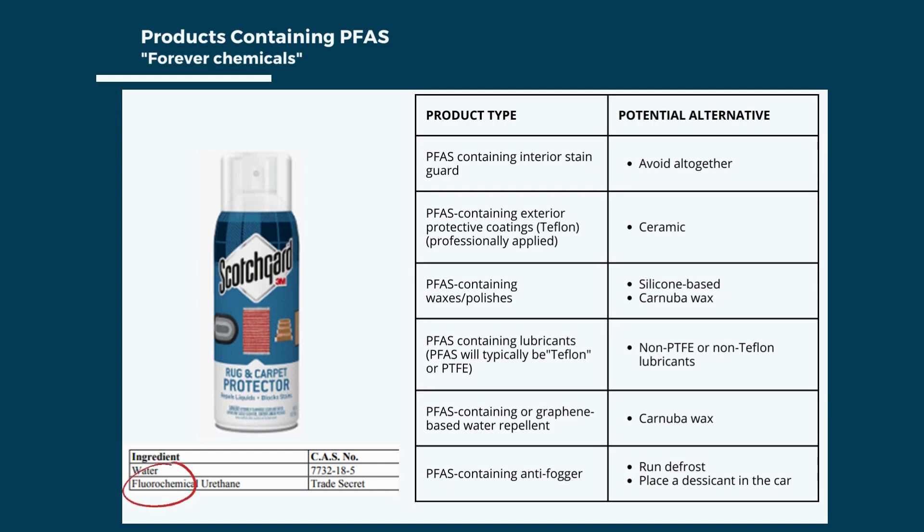PFAS, often deemed forever chemicals, are a class of compounds with a fluorine atom and a carbon atom. A way to tell if a product contains PFAS is when 'fluoro' is listed in the name; however, the SDS may claim trade secret or proprietary information, making identification difficult. Auto repair products that may contain PFAS include stain guards, exterior protective coatings, waxes or polishes, lubricants, water repellents, and anti-foggers. Feel free to contact PPRC for assistance researching PFAS-containing products and alternatives.